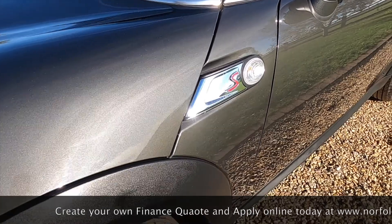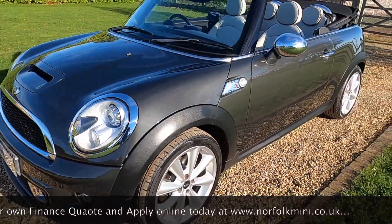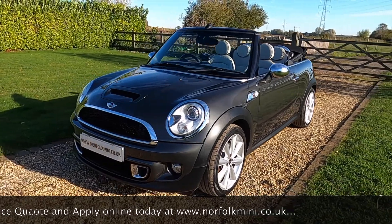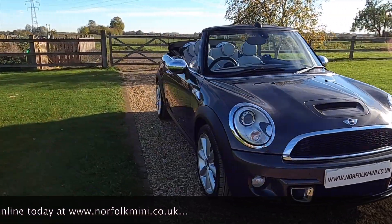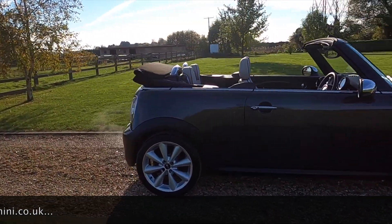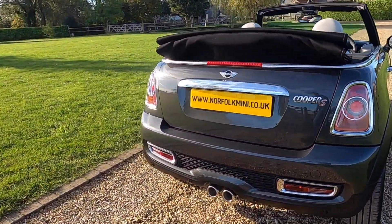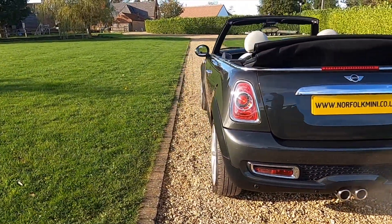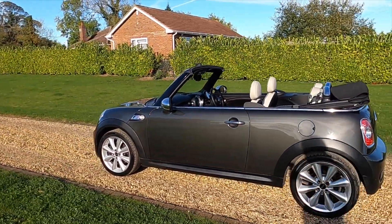Clear indicator lenses. The car has a full service history, including one recently carried out this year, and it comes with an MOT through to October 2022 with no advisories. If you click on the link at the end of the video you can subscribe to our YouTube channel, or visit our website where you'll find additional information along with finance calculators.